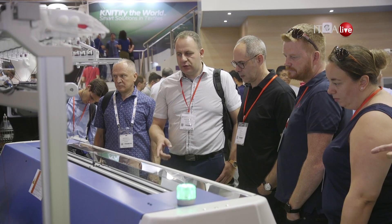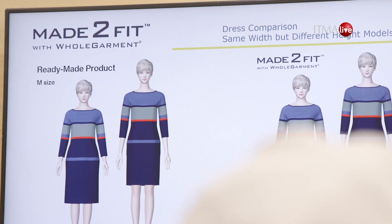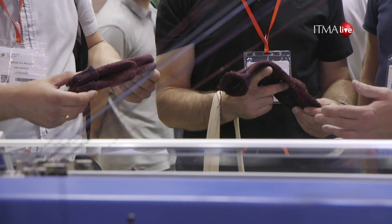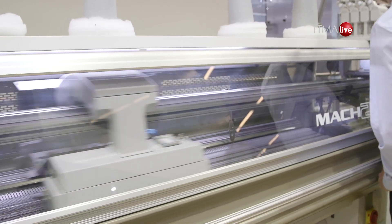Can you tell us how Shima Saiki is changing the game this year? Flat knitting as a technology in itself is capable of producing a fabric that's shaped to form. And whole garment goes a step beyond that by producing an entire garment in 3D in one piece without any loss whatsoever.